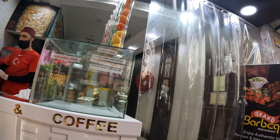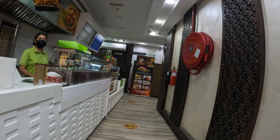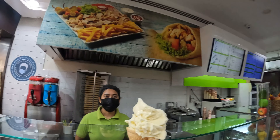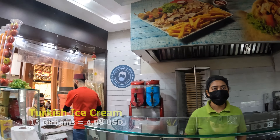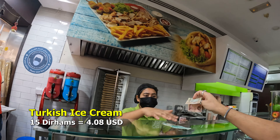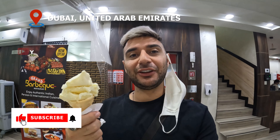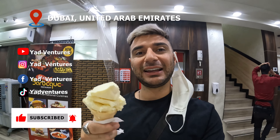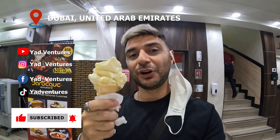The vanilla ice cream is really good. Going in to pay — 15 dirhams please. Here you go, thank you. Anyway guys, I think this is an appropriate place to end the video and enjoy this ice cream. If you enjoyed the walking tour of the Gold Souk, don't forget to like and subscribe, and I'll see you all in the next video.